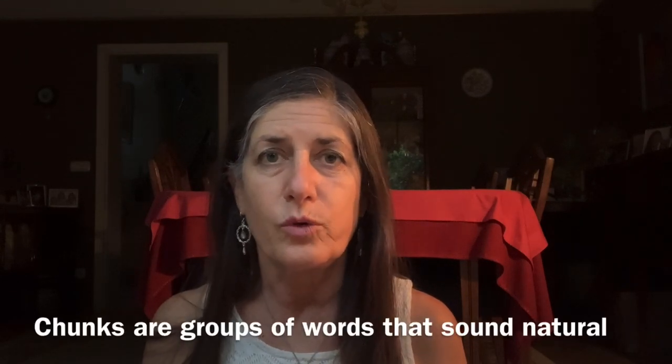Chunks are groups of words that just sound natural to an English person, a native speaker. And therefore, if you are exposed to a lot of natural English with films, songs, etc., you'll be able to pick up these natural collocations, fixed expressions, phrasal verbs, idioms, and you'll use them very naturally.